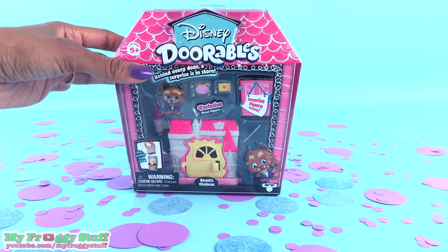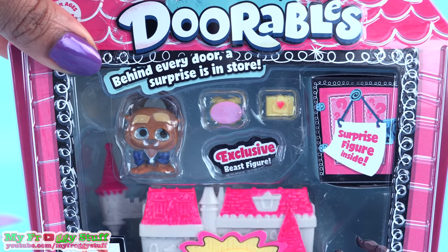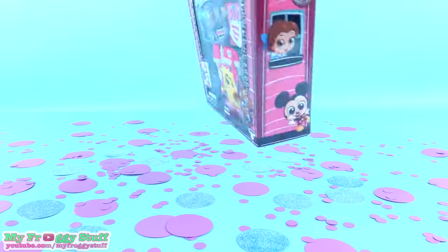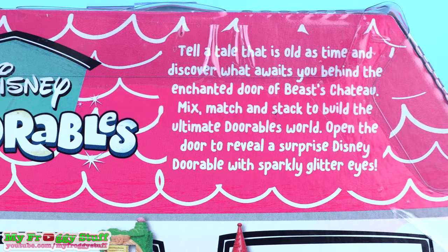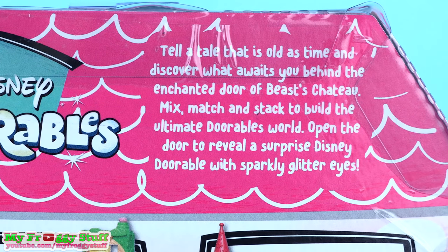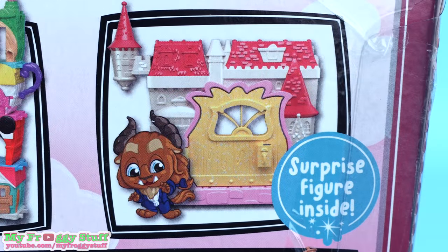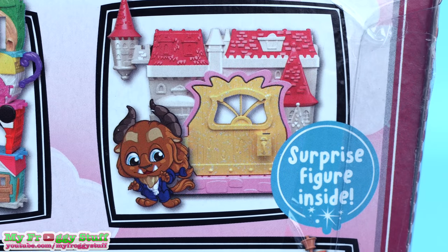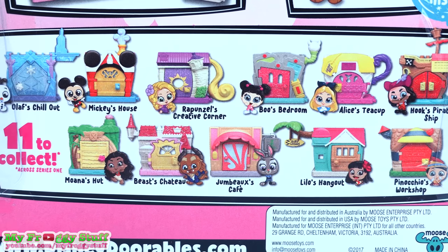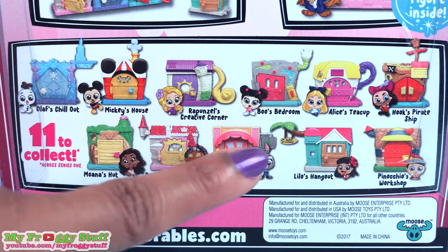This one is themed after Beauty and the Beast. This is the Beast's Chateau with an exclusive Beast figure and a surprise figure inside. On the back of the box, it says: Tell a tale as old as time and discover what awaits you behind the enchanted door of Beast's Chateau. Mix, match, and stack to build the ultimate Doorables world. Open the door to reveal a surprise Disney Doorable with sparkly glitter eyes. At the bottom, you can see that there are 11 different play sets to collect across Series 1.